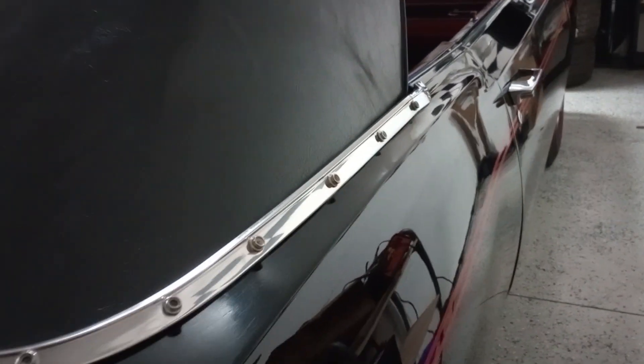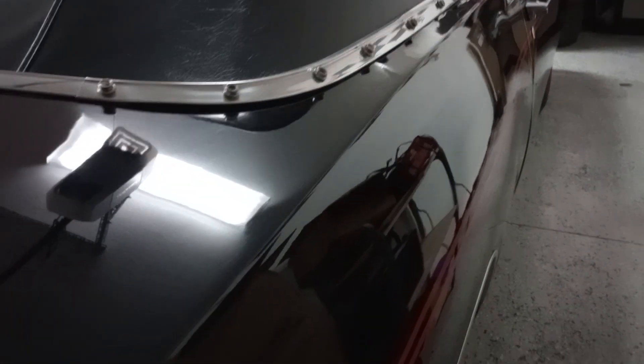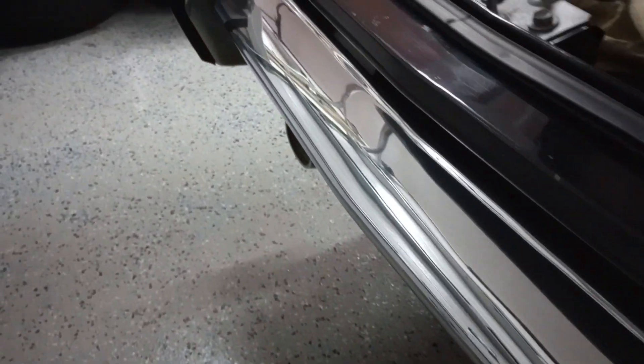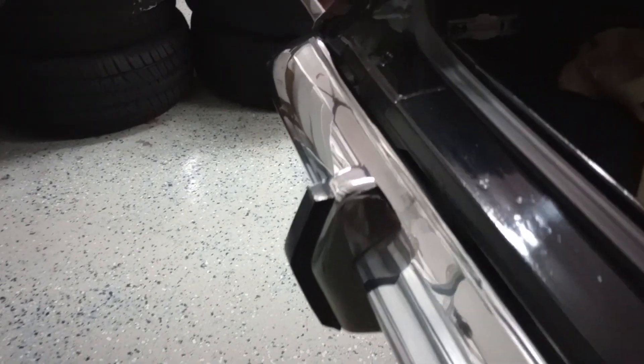The paint was done in '99. It's absolutely still beautiful — not perfect, but very, very nice for being as old as it is. And there are your back bumpers with the bumper guards. The whole car is very presentable. It's a nice driver — I drive it everywhere.